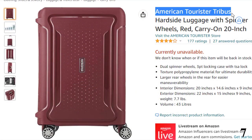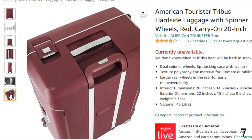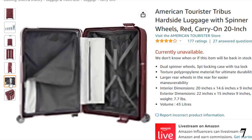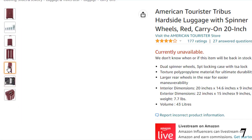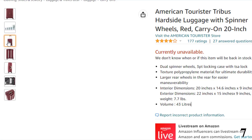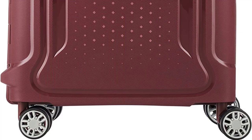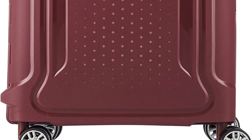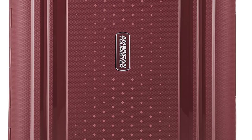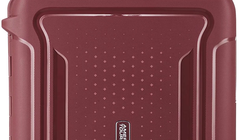Number 7: American Tourister Tribus. With eye-catching looks and innovative design, the Tribus is also available in 25- and 29-inch options in black or red. Made from sturdy polypropylene to withstand the knocks and bumps of air travel, this case is surprisingly lightweight and designed to last. The main compartment has enough space for your personal belongings, while the zippered divider offers additional space in the lid and an extra zippered pocket for toiletries or smaller items. Compression straps prevent shifting in transit, the 3-point TSA-compliant locking system keeps luggage secure, and the durable dual-spinner wheels offer effortless maneuverability.